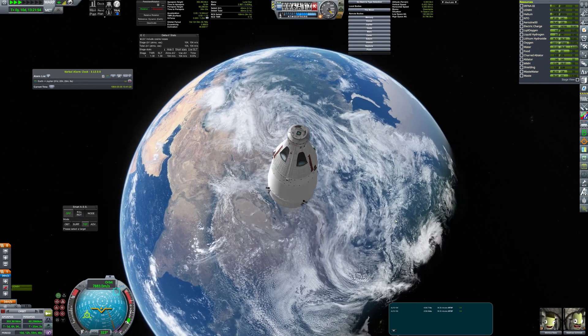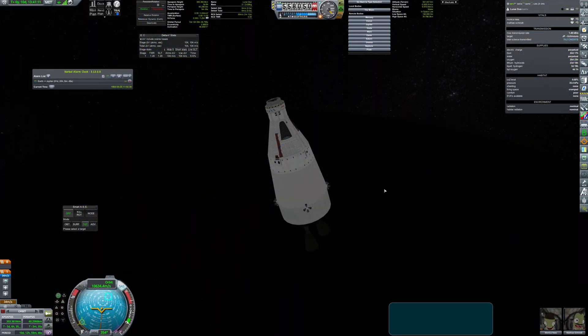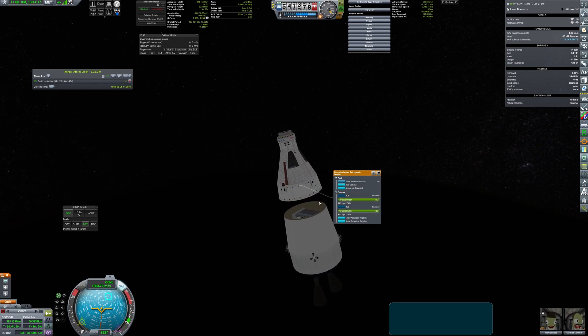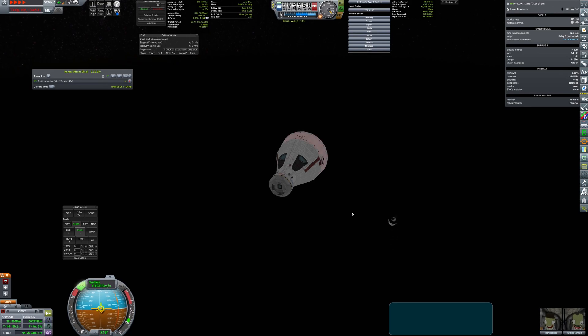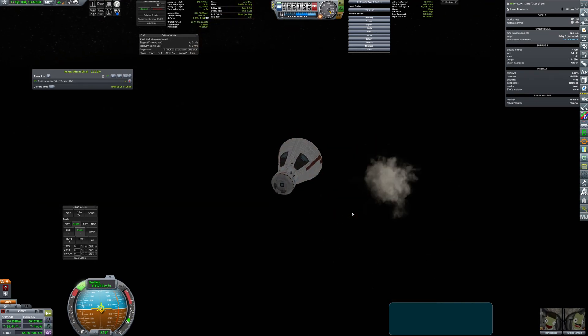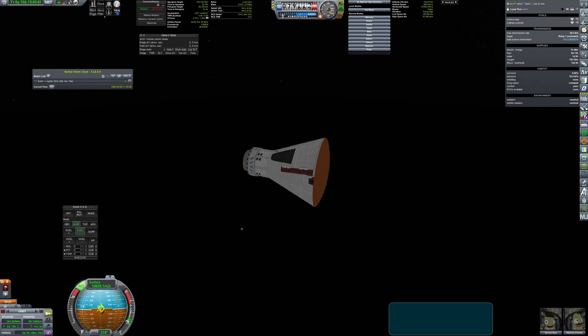That still wasn't the last problem of the mission. As I separated the service module, another design flaw became obvious — the adapter section was directly attached to the heat shield and couldn't be decoupled. I hoped that the entry heating would burn through this part before causing a major problem, and I was right. It exploded high in the air and the capsule made a safe re-entry and landing.